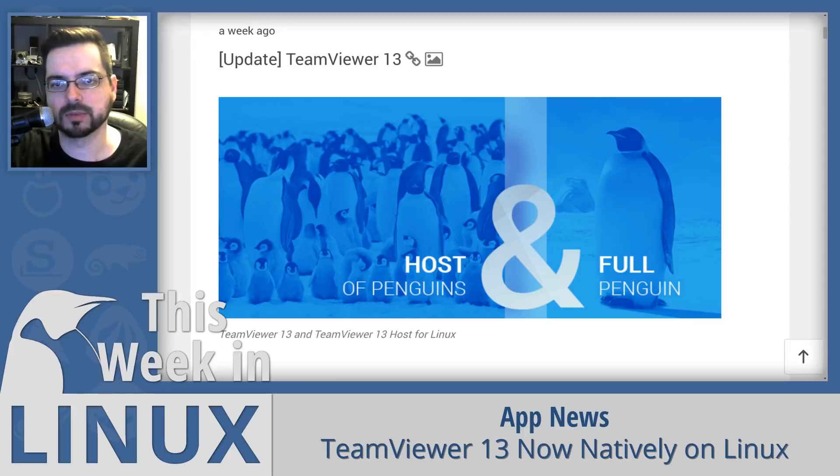They're also going to be available for Debian and RPM packages. TeamViewer is probably the go-to remote support software on Linux because it's easy to use for both the remote supporter and the supportee. It's very user-friendly for pretty much everybody. It is proprietary, so that's unfortunate, but overall it has saved me a lot of headaches in the past, so I'm really happy to see that it is now completely native.